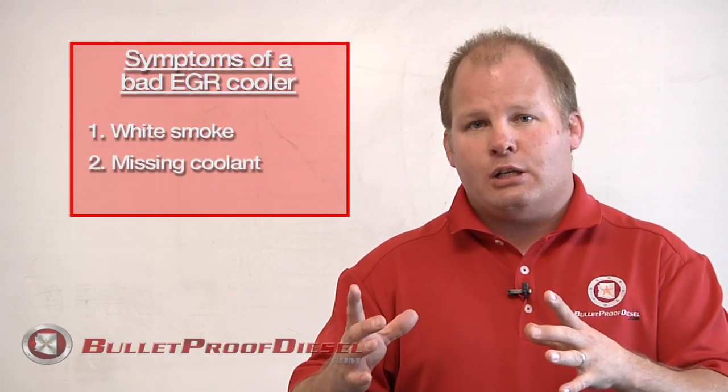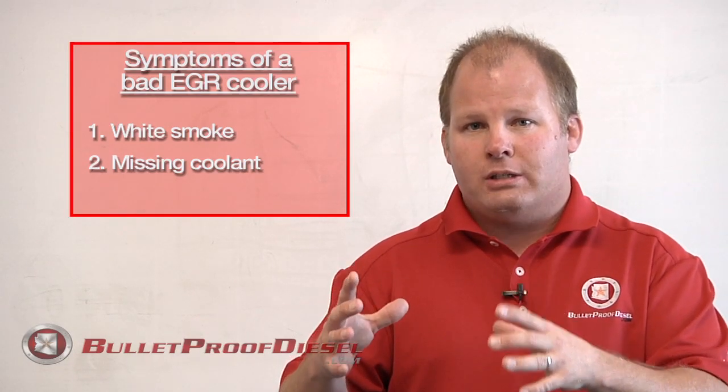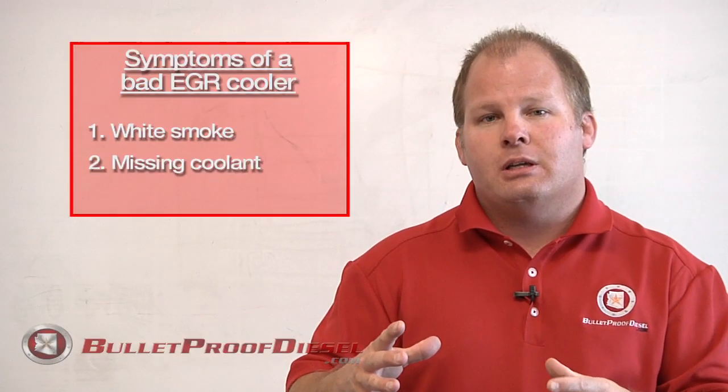The second major symptom is the missing coolant from your degas bottle. The degas bottle is the proper way — or the fancy way — to talk about your engine's cooling system where you fill the engine coolant, or your overflow bottle, if you want to put it simply.